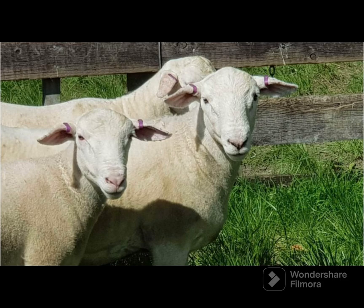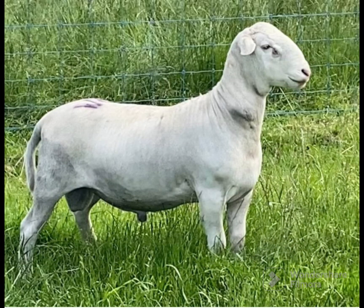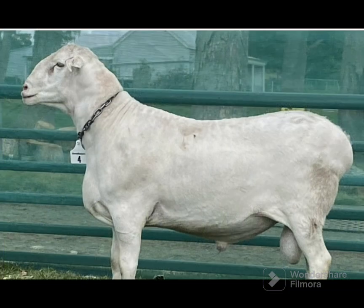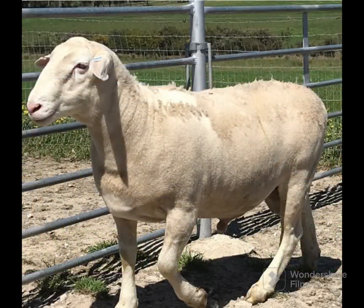Most importantly, Sheepmaster are suited to both wet and dry regions of Australia, fully shed their winter coat, and do not require shearing, crutching, or mulesing.